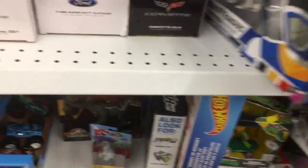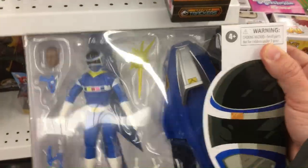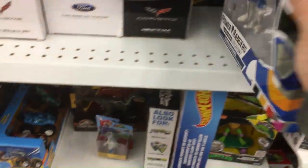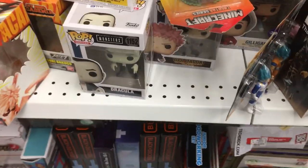And then over here, we have one of the cooler things — this blue Power Ranger. I'm not a Power Ranger collector, but this is a pretty cool looking action figure. Comes with that hoverboard. I think it was $8.99. And over here, some more Dragon Ball Z, a couple Minecraft things.